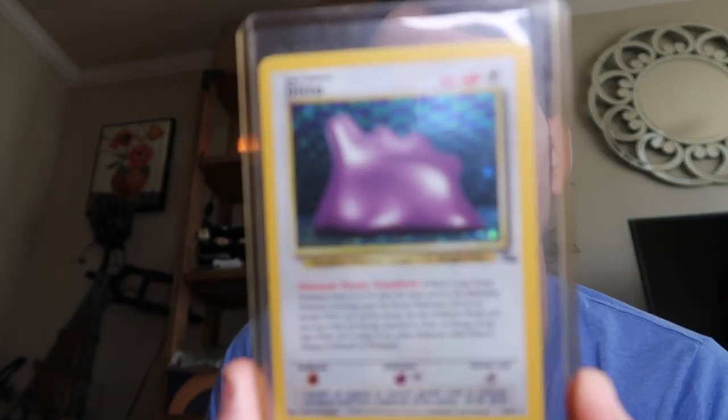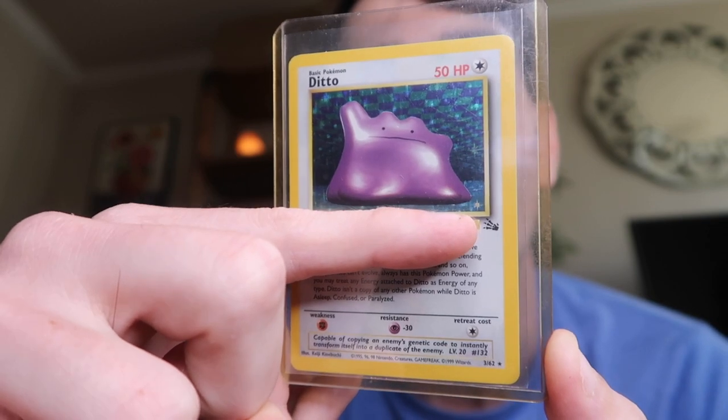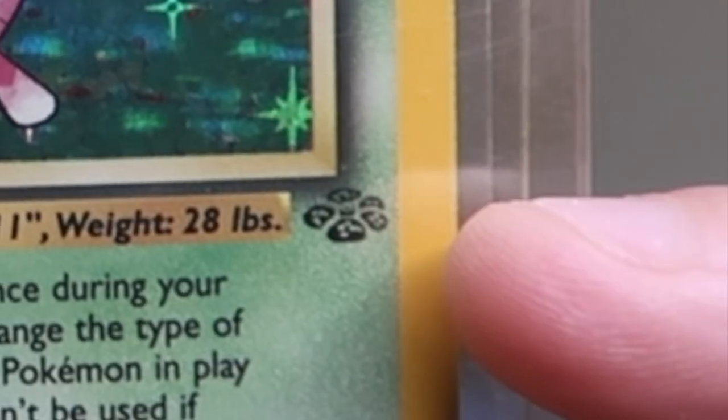Each card is numbered in the Base Set, and after it came out, sets called Jungle and Fossil were released — very close together, within maybe half a year or a couple of months. The Fossil set will have a little skeleton hand symbol on the card and in the bottom right corner it is numbered out of 62 cards. When you see a Jungle card it'll have a little flower symbol and the set will be out of 64 cards in the bottom right corner.